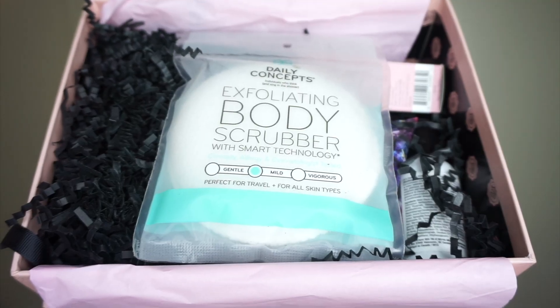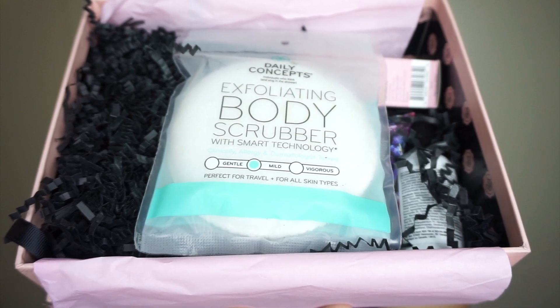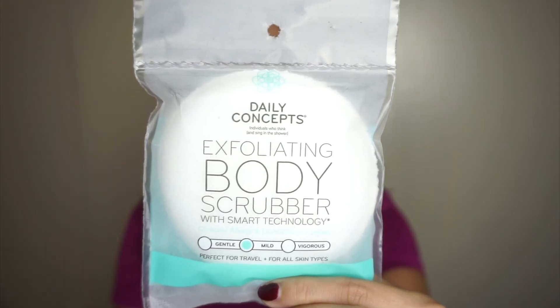Right on top is my first item — the exfoliating body scrubber with smart technology by the brand Daily Concepts. It says clinically allergy and dermatologist tested, and there's a little dial at the bottom with settings for gentle, mild, and vigorous. Mine is mild. I've never heard of this brand before and I don't usually use body scrubbers in this form — I typically use a fluffy bath puff. This looks like it could be a full size product.